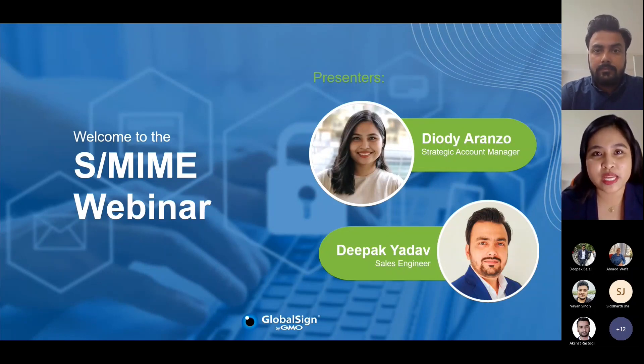I am your speaker today. My name is Judy Aranzo from the Sales Team. I've been helping IT managers, CISOs, and CTOs find the right solution for their emerging information security concerns, and one of the most pressing issues they have is email security. Along with me is my colleague Deepak Yadav, a sales engineer and expert in PKI who has countless experience deploying PKI solutions.